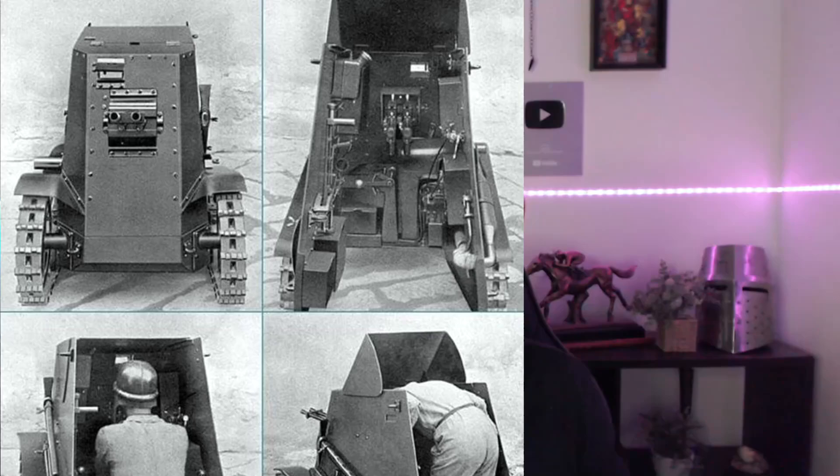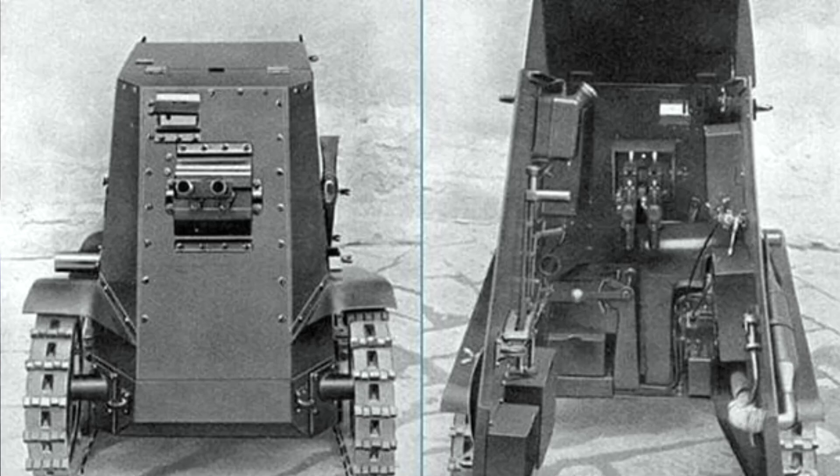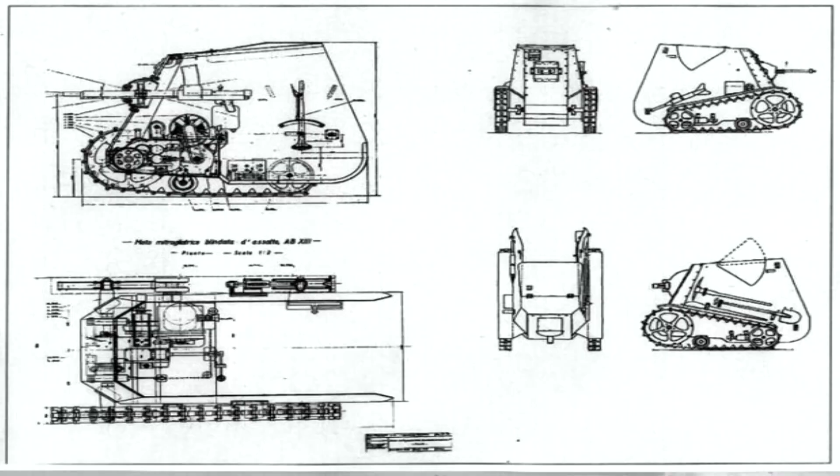After all, the entire thing was guided by a single crew member who did not even have a seat. Instead, the vehicle would act as a kind of mobile shield, allowing an individual soldier to move up into an exposed position with at least some degree of safety. Once they had moved into position, they would then be able to potentially take out an enemy position with the weapons on board the vehicle.